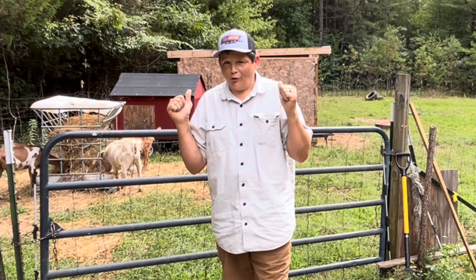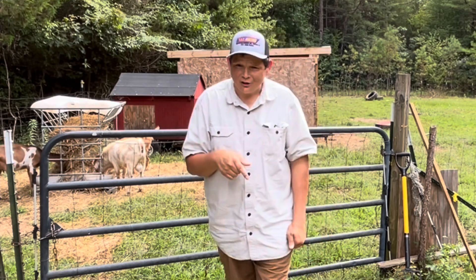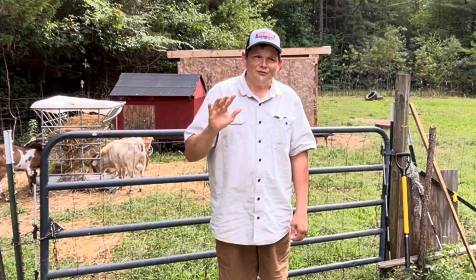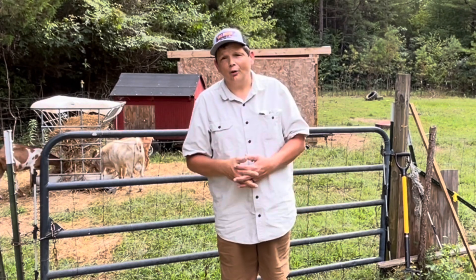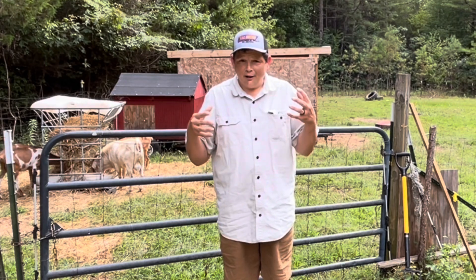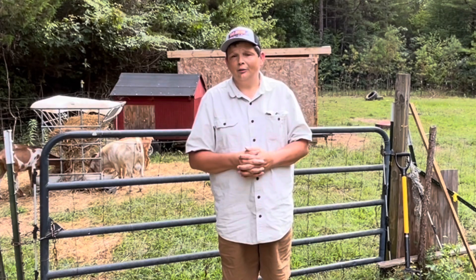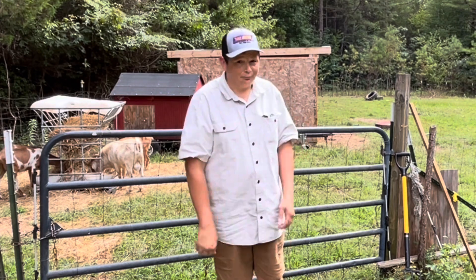Goats are a great fit for the homestead. My voice is about to go, so I'm going to cut this off right here. I hope that these five things have given you some ideas of things you can do on your homestead to provide food for you and your family, and even to make a little money on the side. Guys, have a great day. Thank you so much.